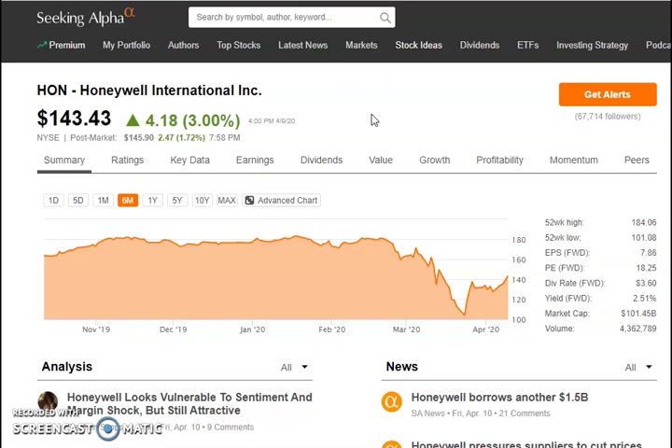Next at number three is Honeywell International, ticker symbol HON — an American multinational conglomerate company headquartered in North Carolina. Just like 3M, Honeywell is another company really pushing out N95 respiratory masks right now. Both 3M and Honeywell are two of the top companies producing as many as they can to help the world.